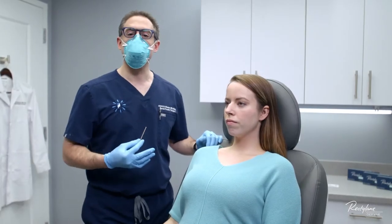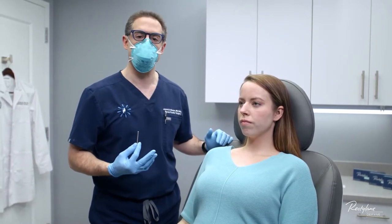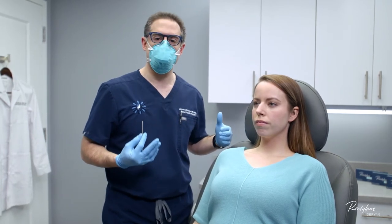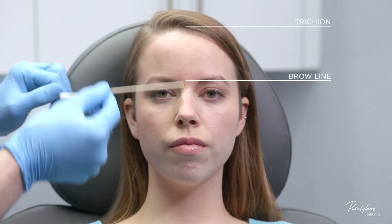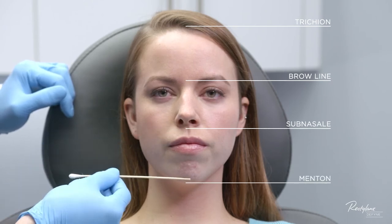Our patient today, Tara, is a great example of someone who would benefit from a chin enhancement or augmentation with Restylane Define. When we're doing a standard facial assessment examining the face in thirds, we look from the trichion or the hairline down to the brow line, the brow line to the subnasal area, and from the subnasal area to the menton.